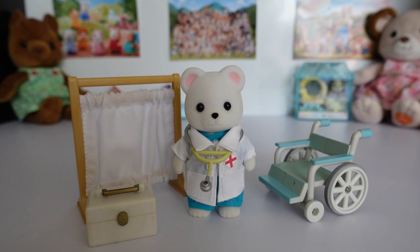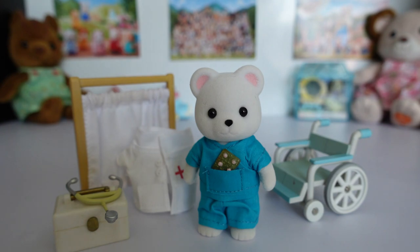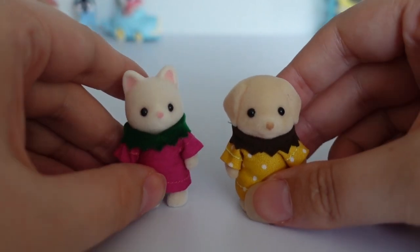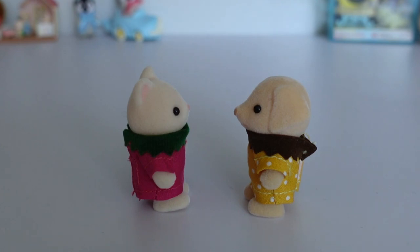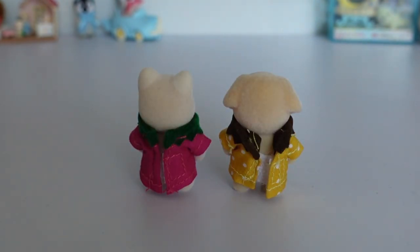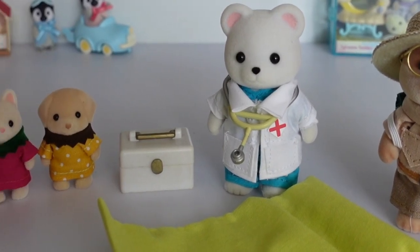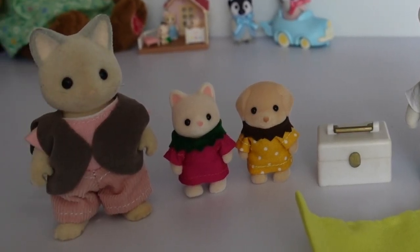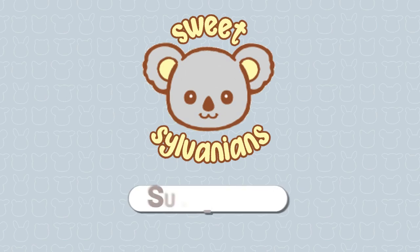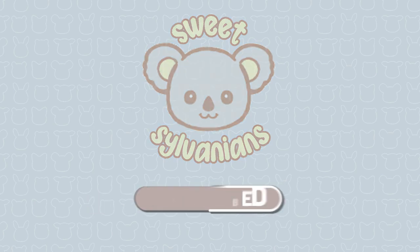Here are some more pictures of Dr. Seamus, just with a couple of other bits of hospital furniture. And to finish it off, let's have a final look at the two babies — from the front, the sides, the back, and the other side. So there we have it — I really like everything I ordered from this shop and I hope you enjoyed seeing this clothing too. As always, thank you so much for watching, and if you like Sylvanian videos then subscribe for more. I'll see you next time. Bye bye.